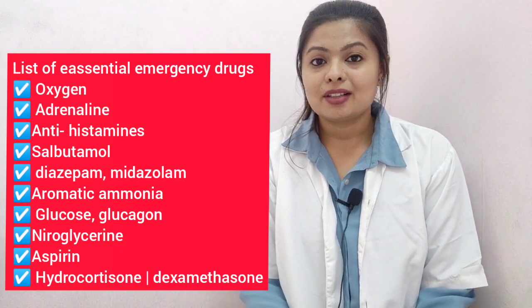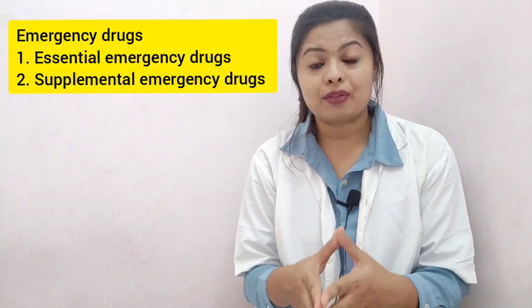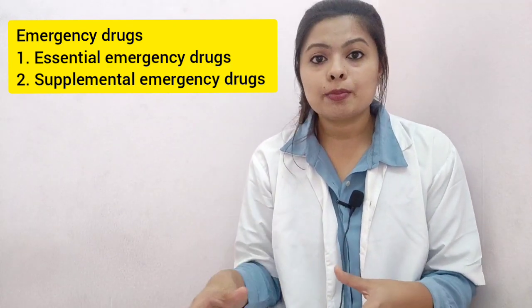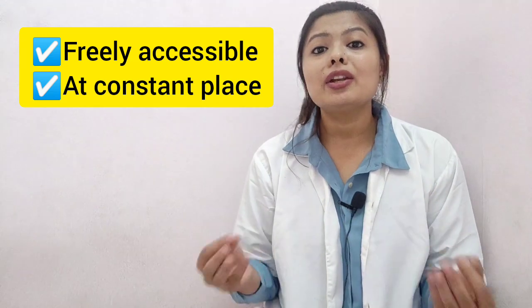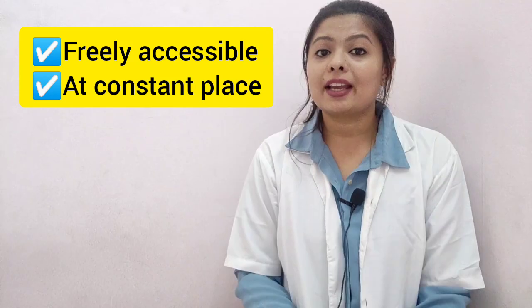All emergency drugs are classified into two parts: the essential emergency drugs, which we must have with thorough and sound knowledge, and the supplemental drugs. Two important things: first, keep your emergency kit freely accessible to everybody — even in your absence, your assistant or any consultant doctor should be able to reach those drugs. Second, it should be placed at a constant location; do not change its position.